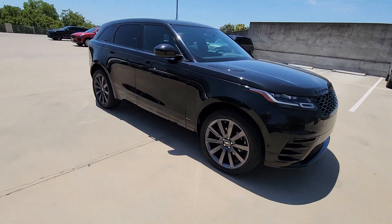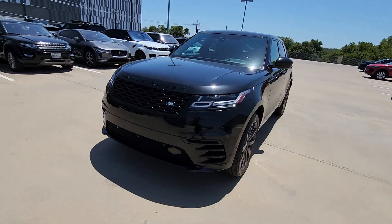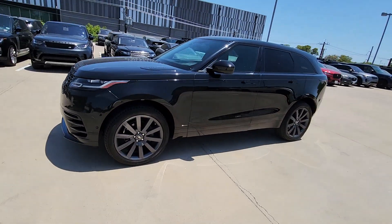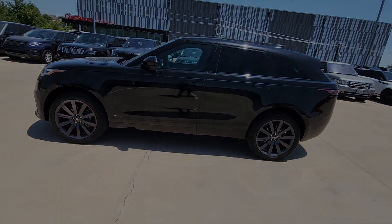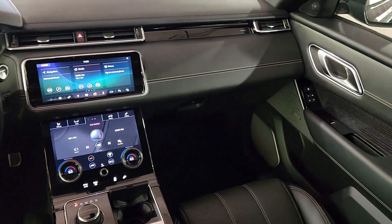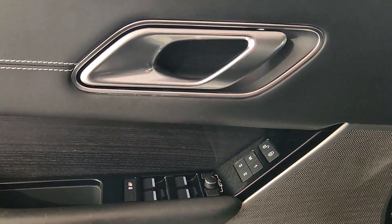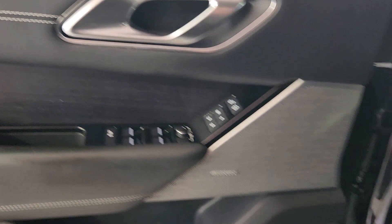Let the polished style of this Range Rover Velar transform even the most ordinary journey into an extraordinary experience. From its balanced design and superior build quality to its effortless power and bold refinement, this distinctive SUV lives up to its legendary heritage. The following are some of this vehicle's highlighted options.